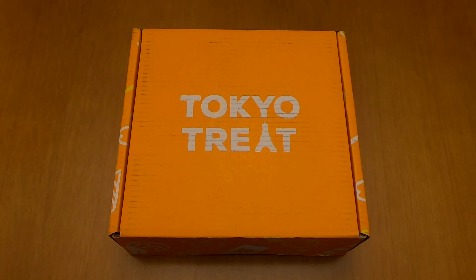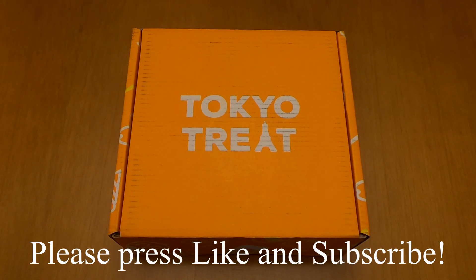Hello and welcome to my channel. In this video we are going to take a look at the November 2020 Tokyo Treat Premium Subscription Box.